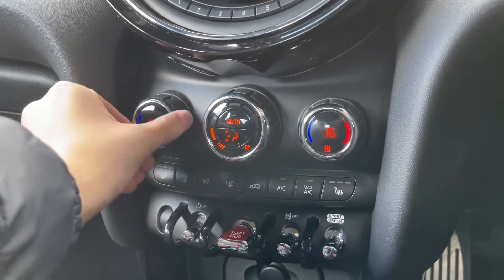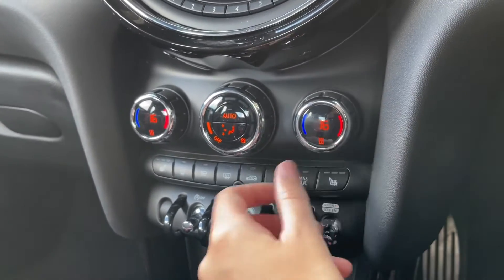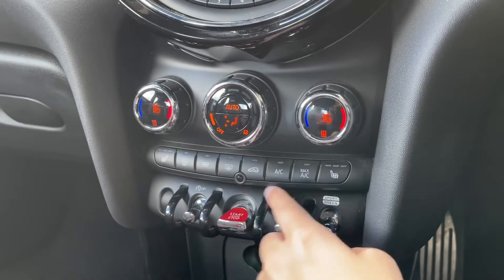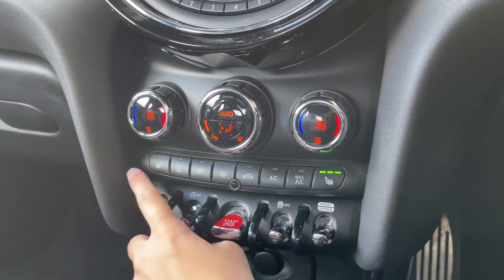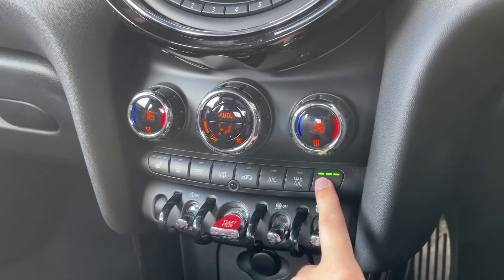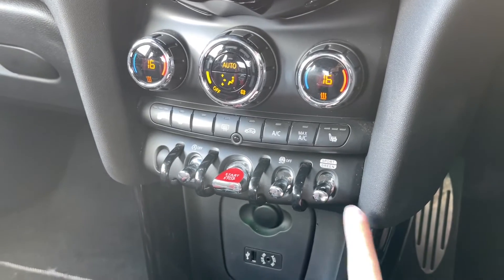Just below you have dual climate control, which allows you to adjust one side of the car without affecting the other — so if you like it hotter than your passenger, you can adjust your side independently. You've also got the added bonus of front heated seats, making cold winter mornings more enjoyable, with three different heat settings to choose from.